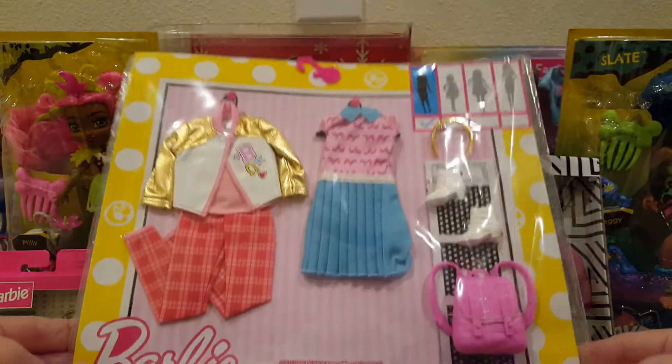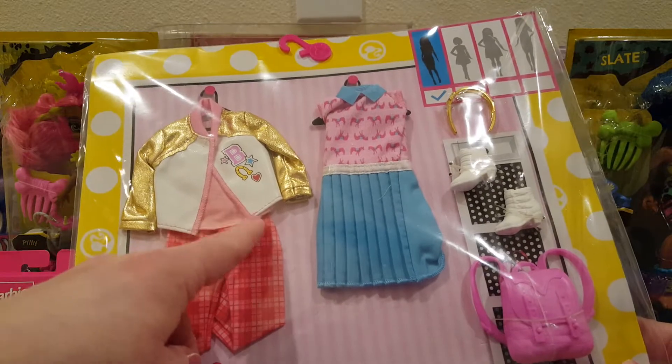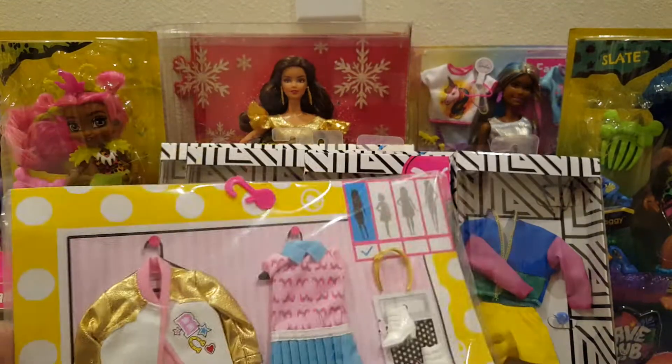I also got this fashion pack off eBay — I think it's from 2016. I loved the jacket and pants, and I think that tank top is plain but the dress is cute. White boots, headband, backpack — really cute. So I got that off eBay.